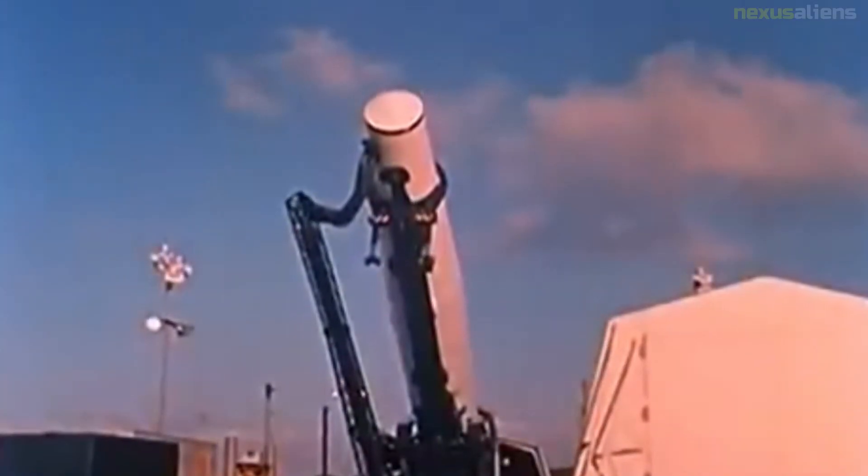The entire launch sequence, from starting to roll back the missile shelter through to ignition of the rocket engine and liftoff, took approximately 15 minutes. Main engine burn time was almost 2.5 minutes, boosting the missile to a speed of 14,400 feet per second. Ten minutes into its flight, the missile reached an altitude of 280 miles, close to the apogee of its elliptical flight path.